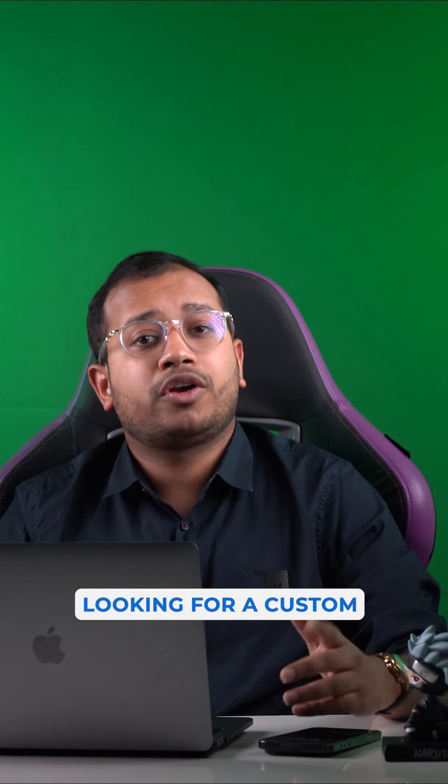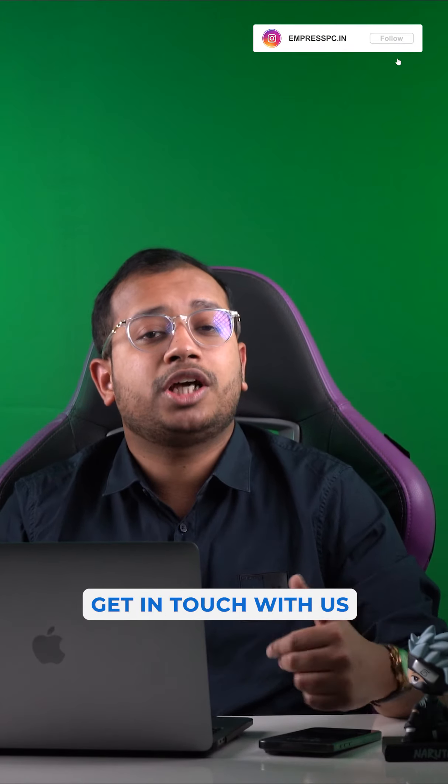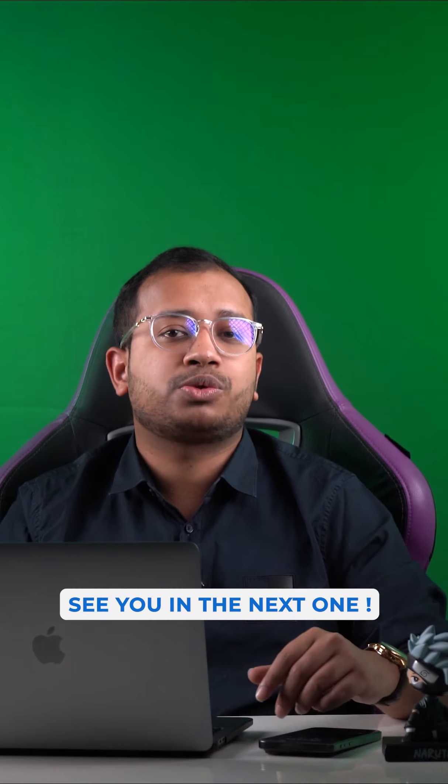If you too are looking for a custom PC build, get in touch with us and we'll be really happy to serve you. See you in the next one.